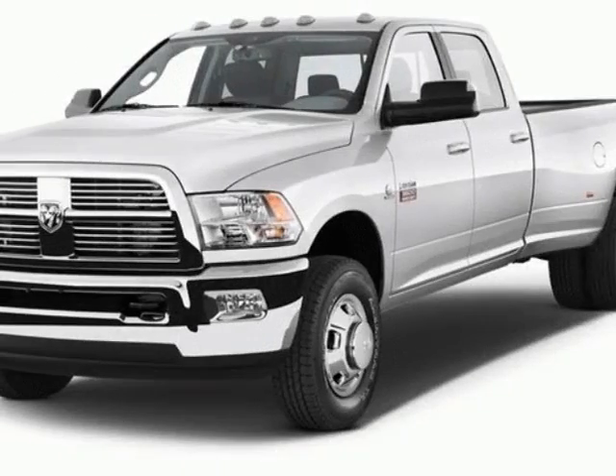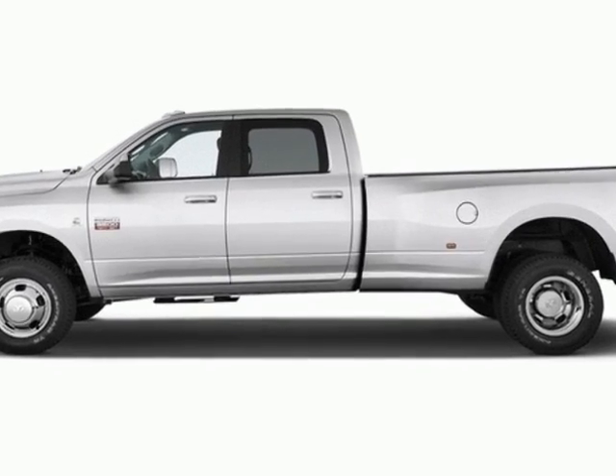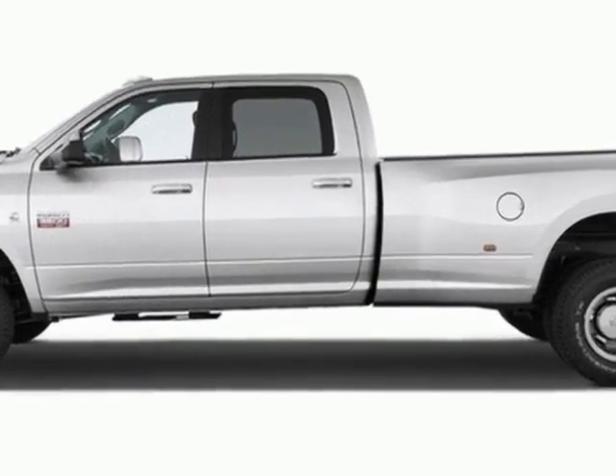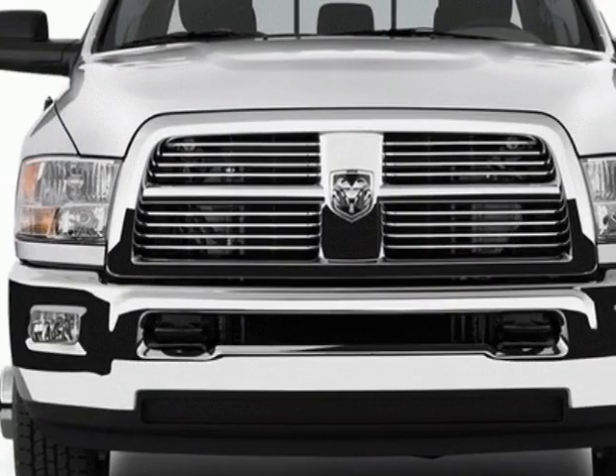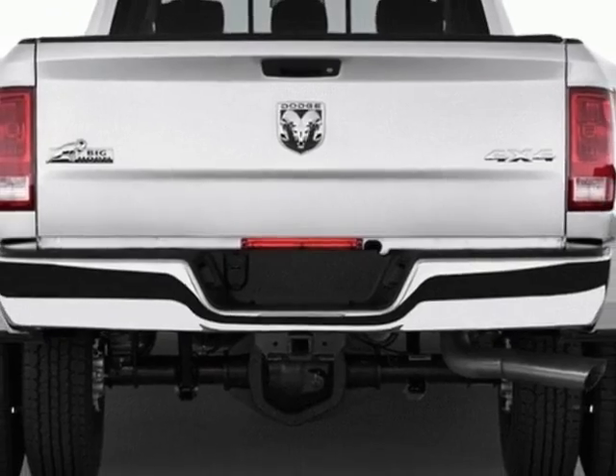Come take a look at this new 2012 Ram 3500. For your protection, this vehicle has a full factory warranty. This 3500 boasts a 6.7 liter engine and has an unspecified transmission.